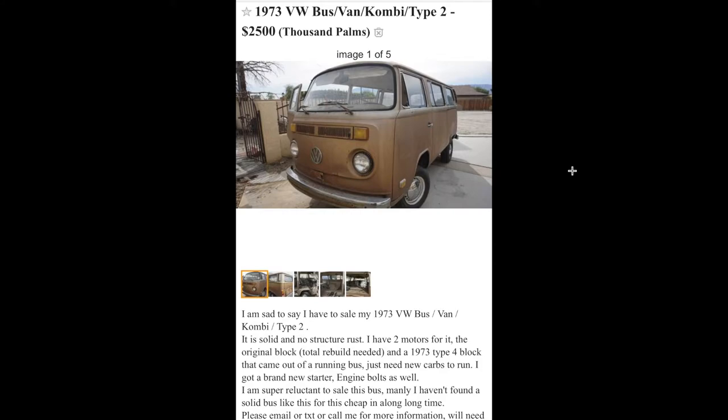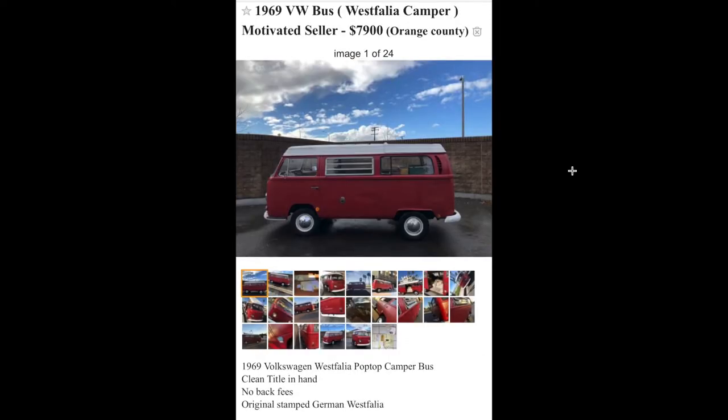I wanted this thing so bad but it was gone by the time I got in contact with them. This is a 73 for $2,500 — the gold color is so sweet on it. I have a high top I would have thrown right on top. It looks like kind of a basket case — the engine is out of it and some other issues — but $2,500 is not bad at all.